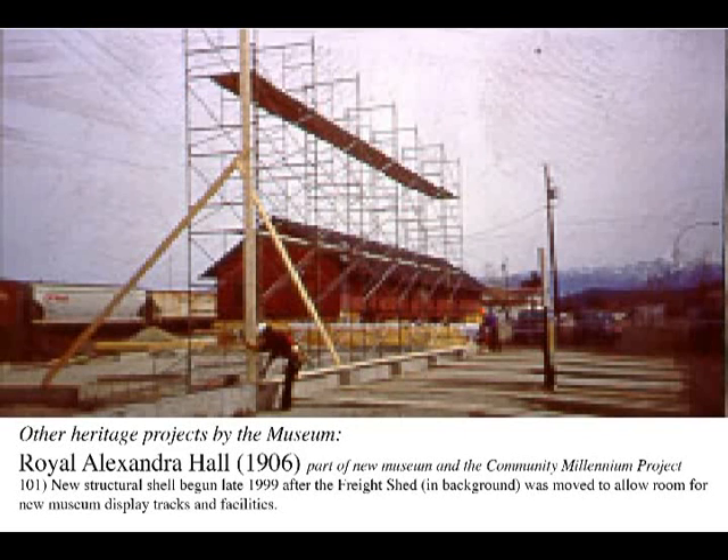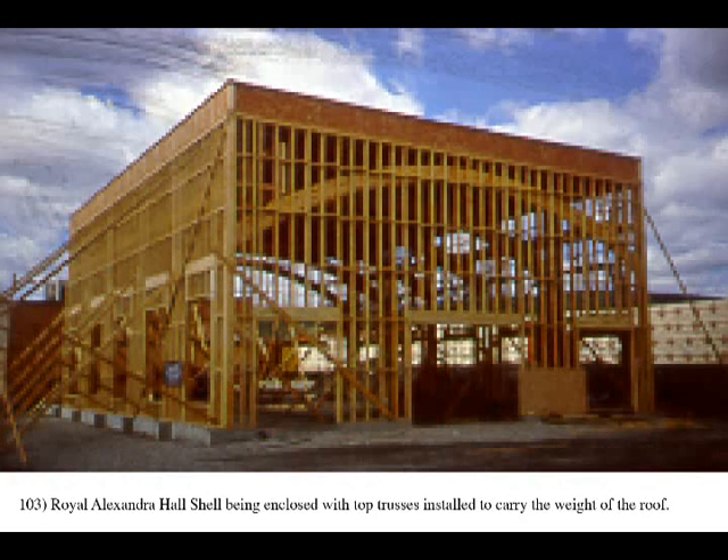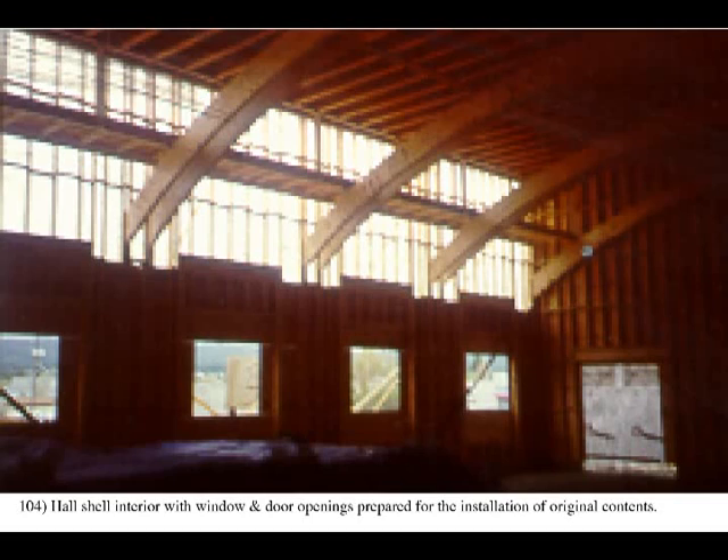The Royal Alexandra Hall was the Community Millennium Project. It was originally the Grand Café of the Canadian Pacific Railway's Royal Alexandra Hotel in Winnipeg until its demolition in 1971. This original café was saved and stored in a semi-trailer for almost 25 years until the museum purchased the contents in 1999 from the sale of the Baker home. A new structural shell was built to hold the hundreds of contents of this heritage room, recipient of Heritage Canada's Restoration Award in 2007.